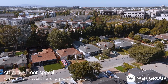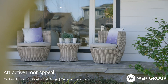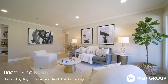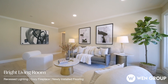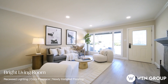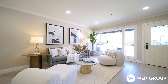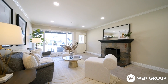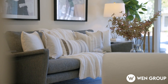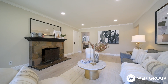From the moment you arrive, the inviting front yard and refreshed exterior draw you in. Step inside and you'll find an open living room that exudes warmth and comfort — with a beautiful fireplace, modern recessed lights, and newly installed flooring throughout. This living area is bathed in natural light thanks to its oversized windows.